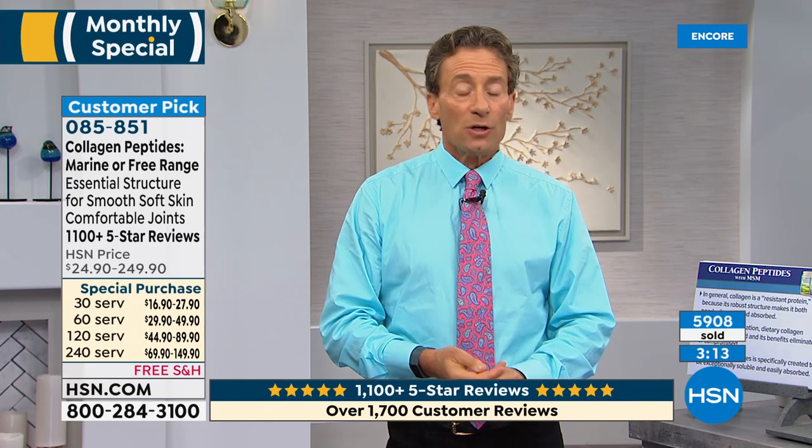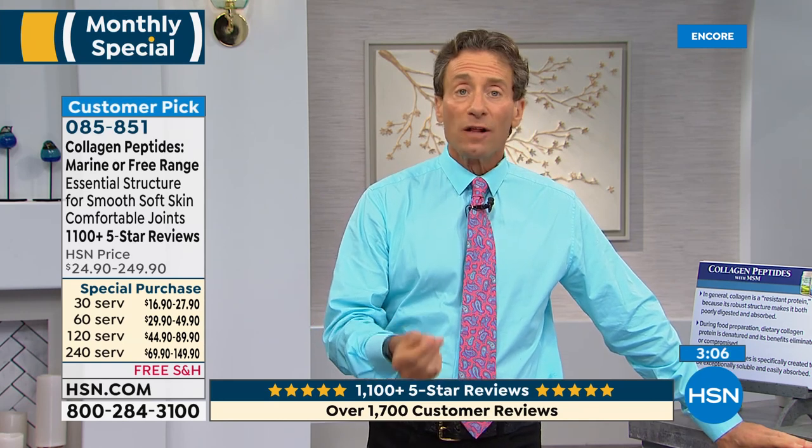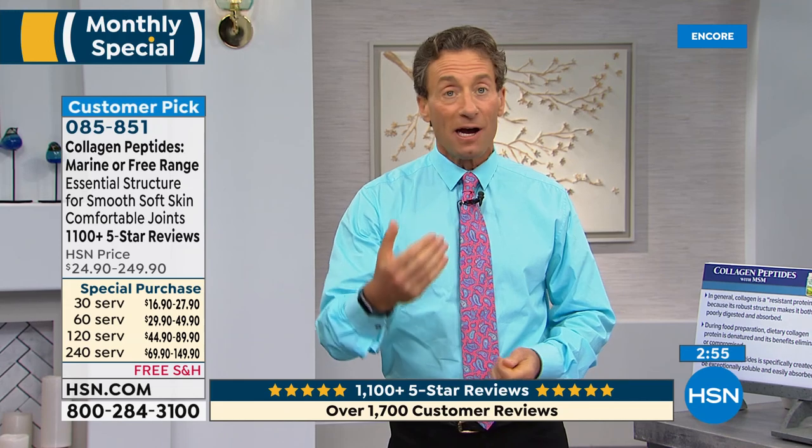Our serving size is five grams. A lot of collagen products on the market have only half a gram or a gram serving, so a '240-serving' supply at 1 gram a day is really 1,200 days. The five-gram serving encompasses about 80 to 90 percent of the research; 10 grams covers about 100 percent. I personally take 10 grams a day — I'm not as young as I used to be, and yesterday I did 12 miles with 3,000 feet of vertical.